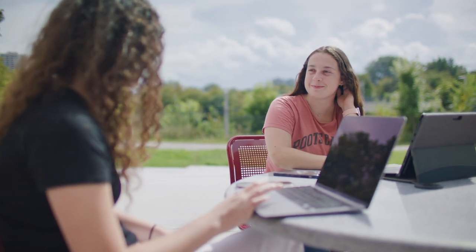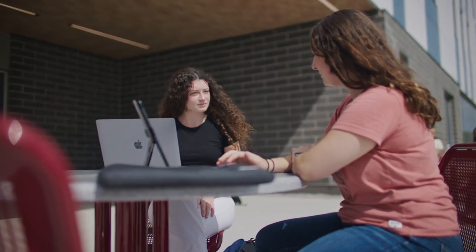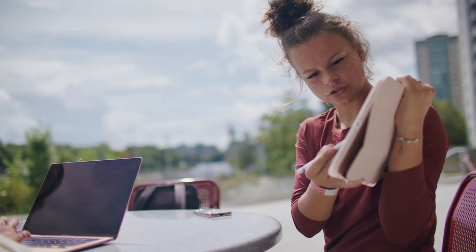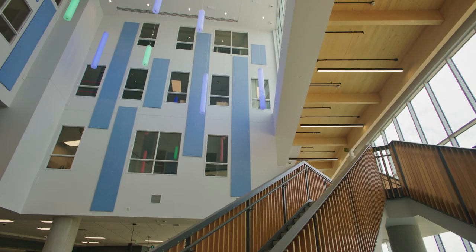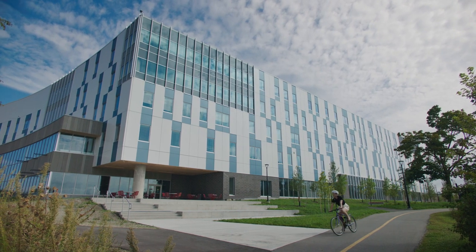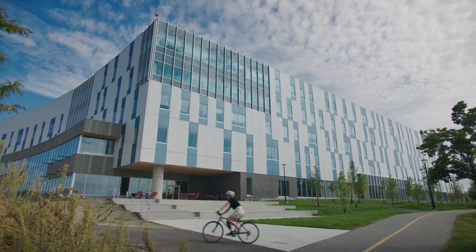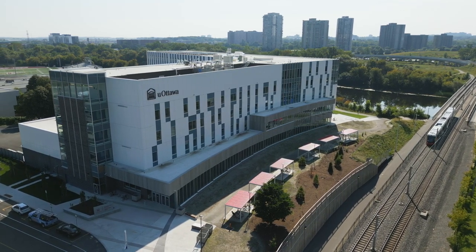Inter-professionalism is about bringing different disciplines and different professions together and having them work collectively and collaboratively to enhance the quality of life of our clients, our patients, and our population. There's a great deal of positive energy — you can feel it. I think it's going to be beneficial to be in this beautiful space surrounded by nature, and I feel it's going to be a great space for teaching, for learning, and for research.